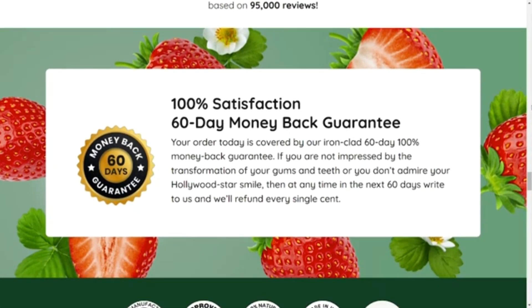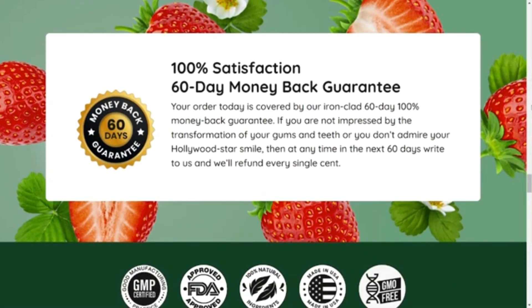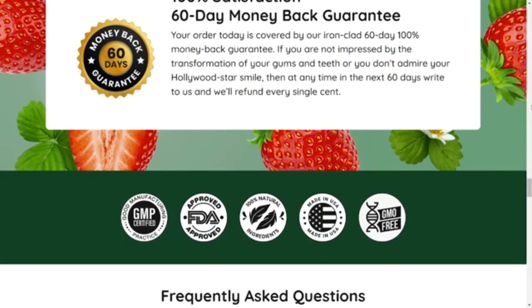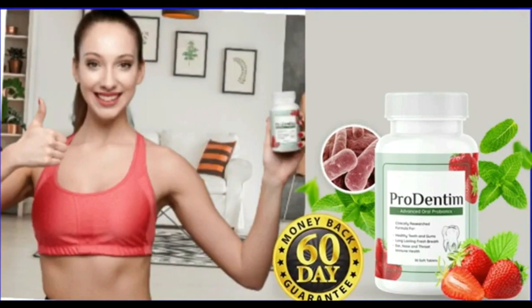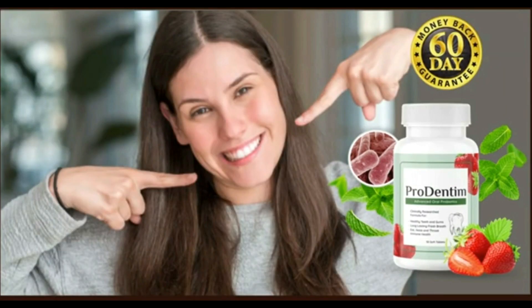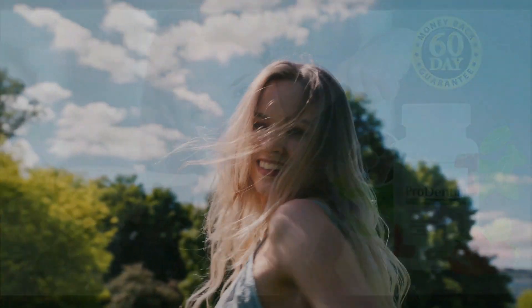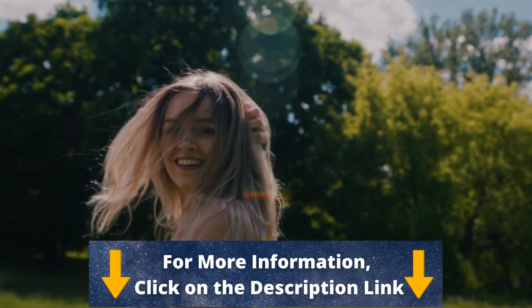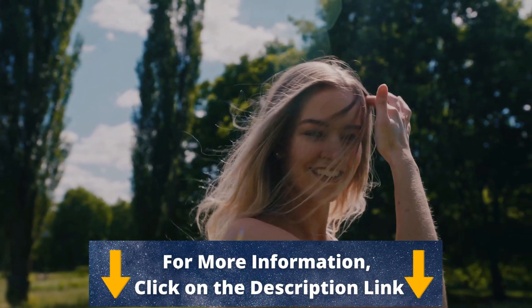Conclusion — does Prodentim work? Thousands of people are using Prodentim with great results and no side effects reported. So yes, Prodentim works and it is safe. If you're thinking of buying Prodentim, just make sure you buy it from the official website, take your treatment seriously day after day, and remember that you have a 60-day money-back guarantee. I really hope I helped you with this Prodentim review. I wish you better health and a good self-esteem like thousands of people who used this product. I'm sure you'll get it. Have a nice day. Thank you.